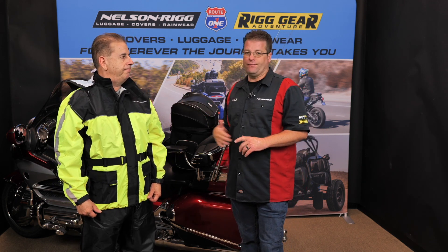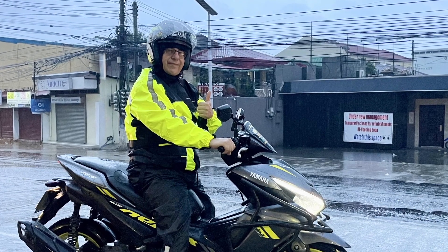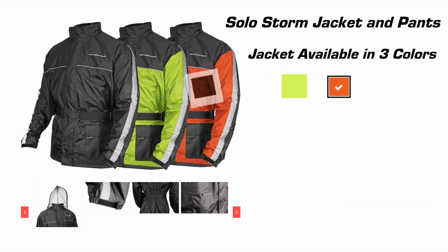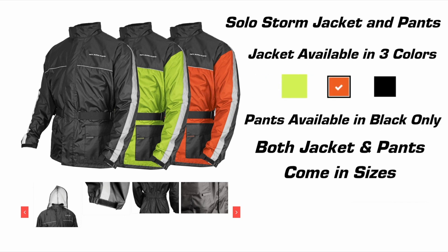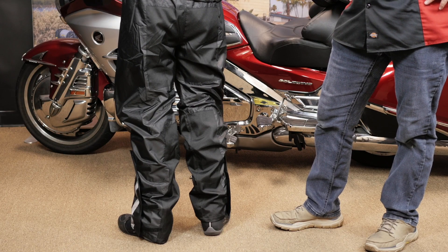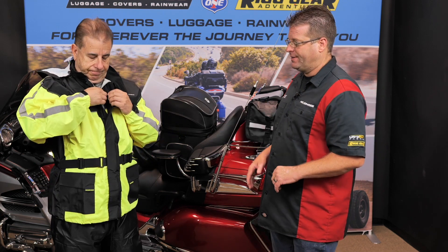The Solo Storm jacket is available in sizes small through four extra large, in three different colors: Hi-Viz yellow and black, Hi-Viz orange and black, and just black and black — which perfectly matches the Solo Storm pant. Moving down to the Solo Storm pant, they are available only in black, which matches perfectly to any of the three jackets.